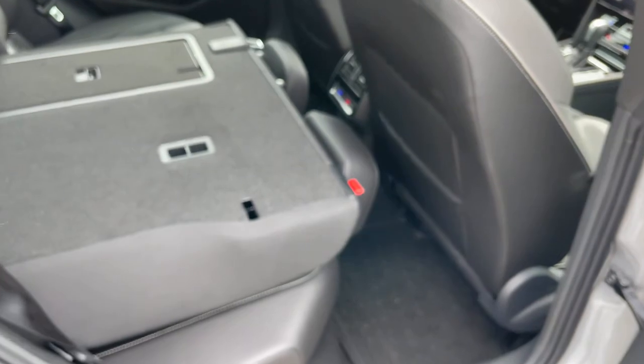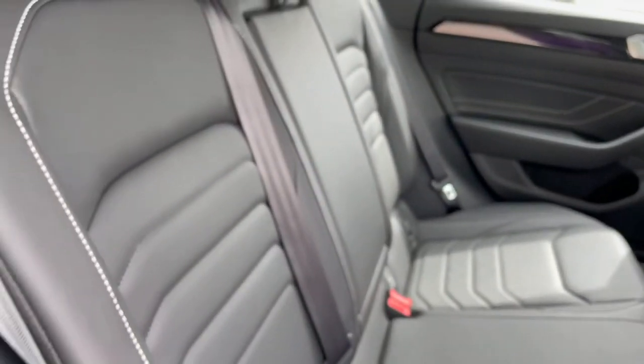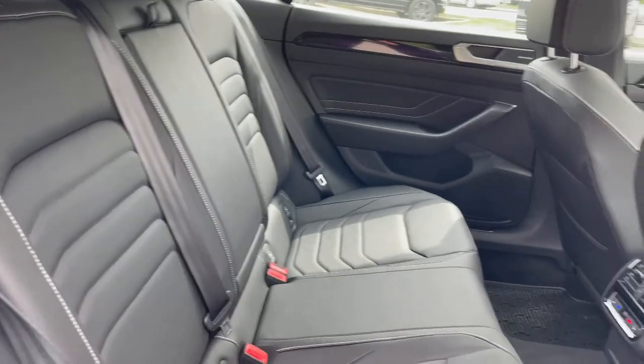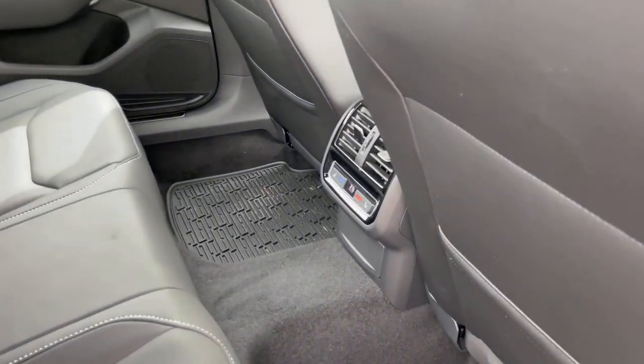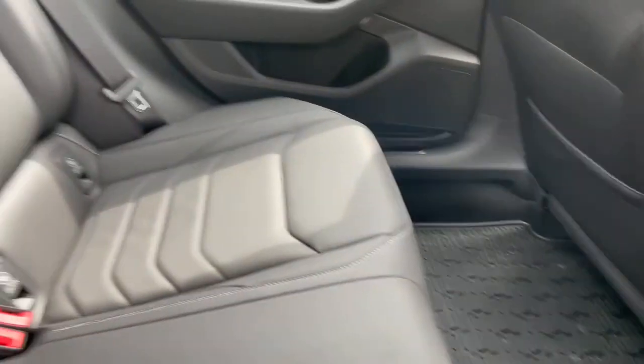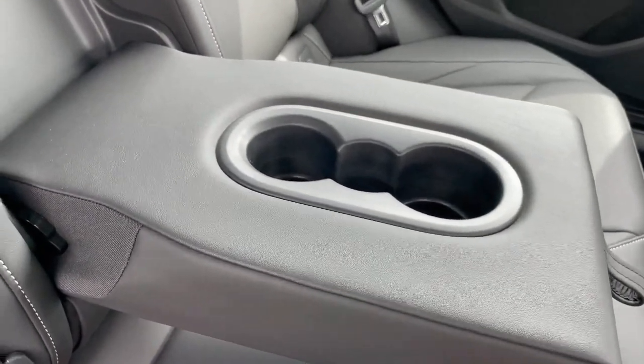Back seats over here — you do get quite a bit of space, and you can also fold these two seats down if you want for extra space. In the rear you get tons of room. You've got heated seats in the rear and climate control back here too. You also get the addition of cup holders and an armrest, making it way more comfortable if you have two people in the back.